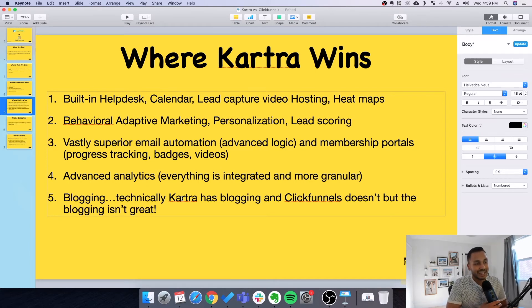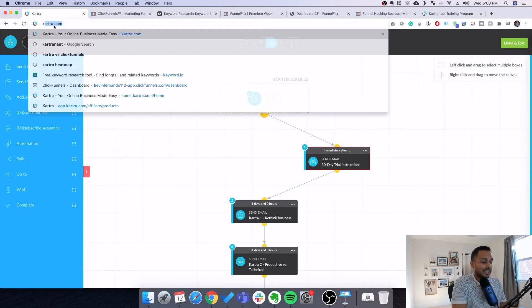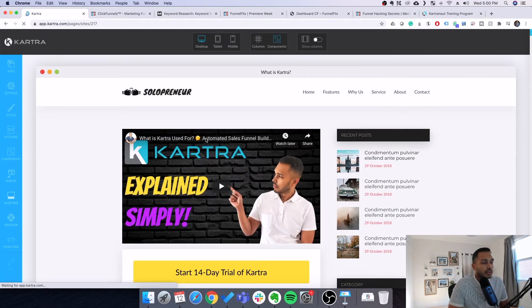Kartra technically also has blogging, while ClickFunnels doesn't. However, the blogging is not great — it's not a real content management system. The content isn't dynamic, so you can't automatically show recent posts; you're manually entering everything. Kartra does have blog templates, but I can't say it's particularly good. I'd score it about 50 out of 100. If you're serious about blogging, I'd recommend WordPress alongside Kartra. So technically it has blogs, but not really something to brag about.